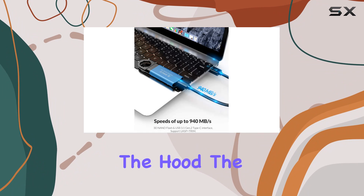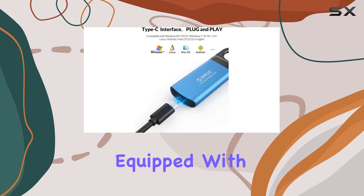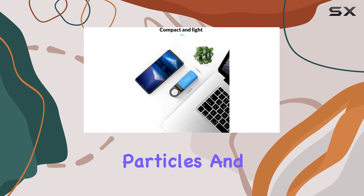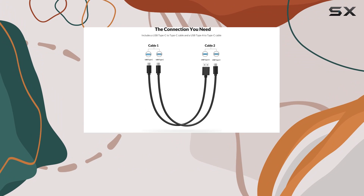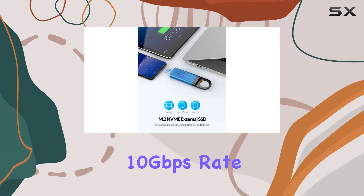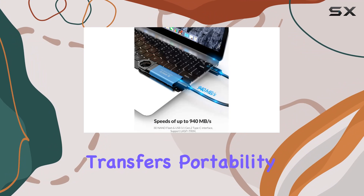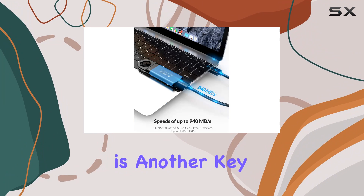Under the hood, the Orico SSD boasts professional-grade memory hardware equipped with built-in 3D NAND flash TLC particles and a USB 3.1 Gen 2 Type-C interface, coupled with a chipset for a 10 gigabits per second transfer rate. This device ensures not only ample storage but also the safety and stability of your data transfers.